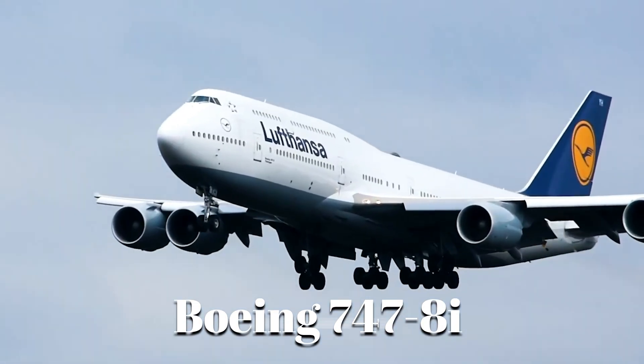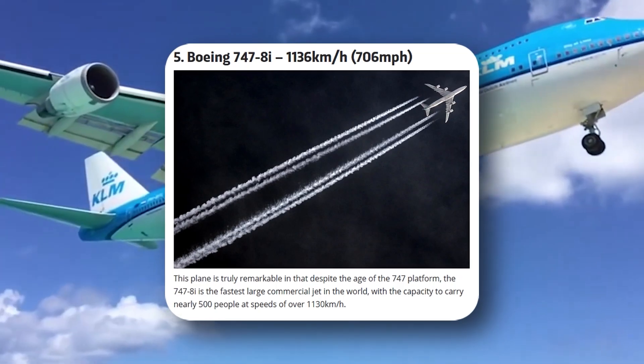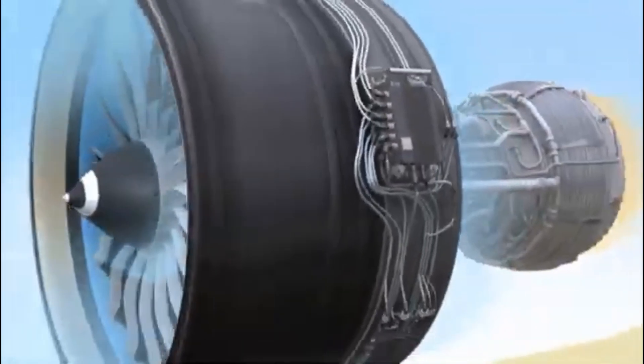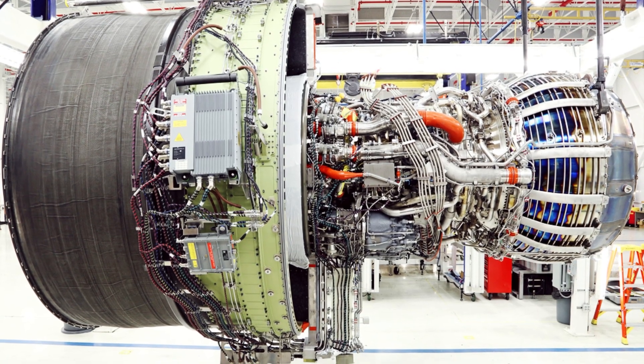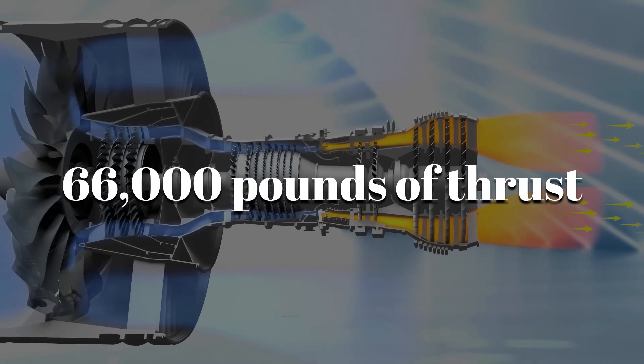The Boeing 747-8i is the fastest passenger jet in service, cruising at over 700 miles per hour, according to BBC. At its core is the GEnX-2B67 engine, an 18-foot-long machine that inhales a ton of air per second and turns it into 66,000 pounds of thrust.